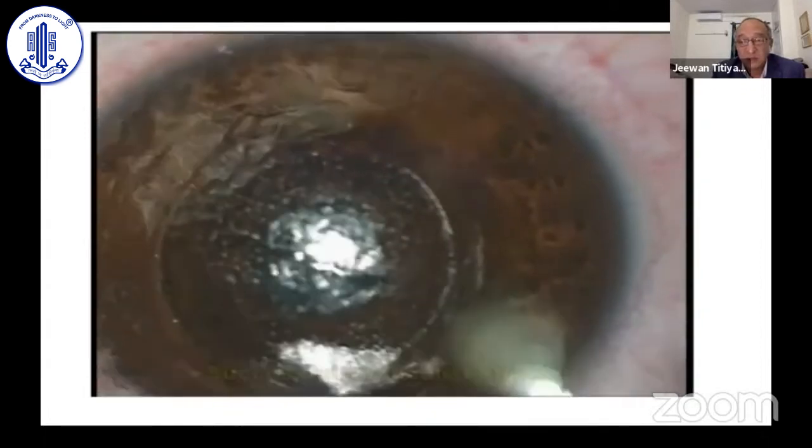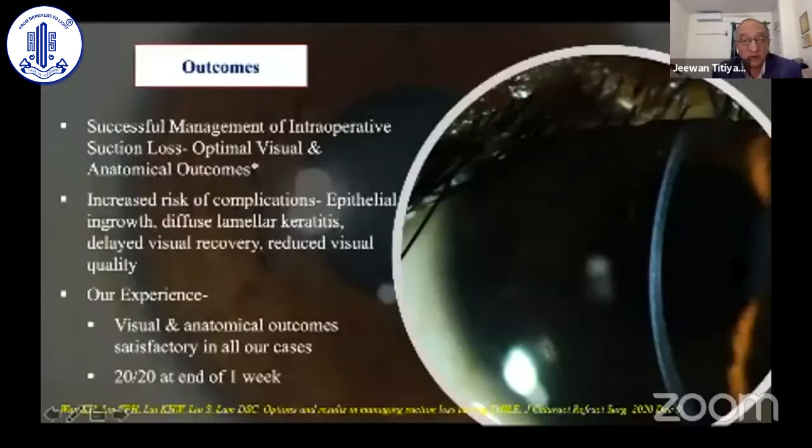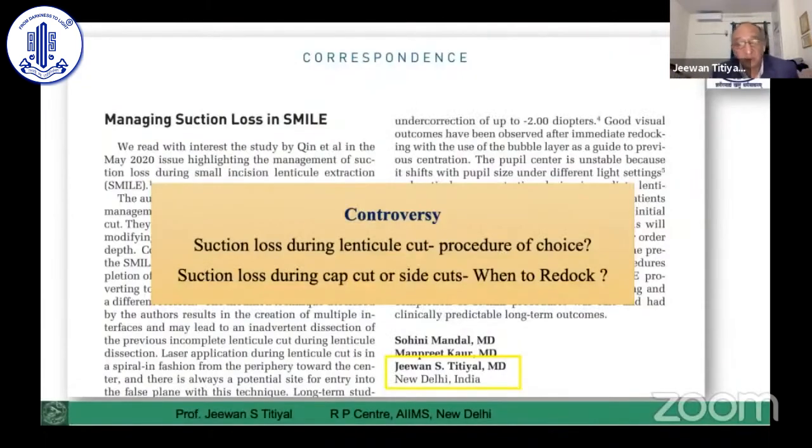These are various situations where suction loss can occur, but you can still achieve good outcomes. In all our patients, we had 20/20 vision at one year, and literature also supports good outcomes. There may be slightly higher risk of complications like epithelial ingrowth or DLK, but in our experience we did not have those problems.